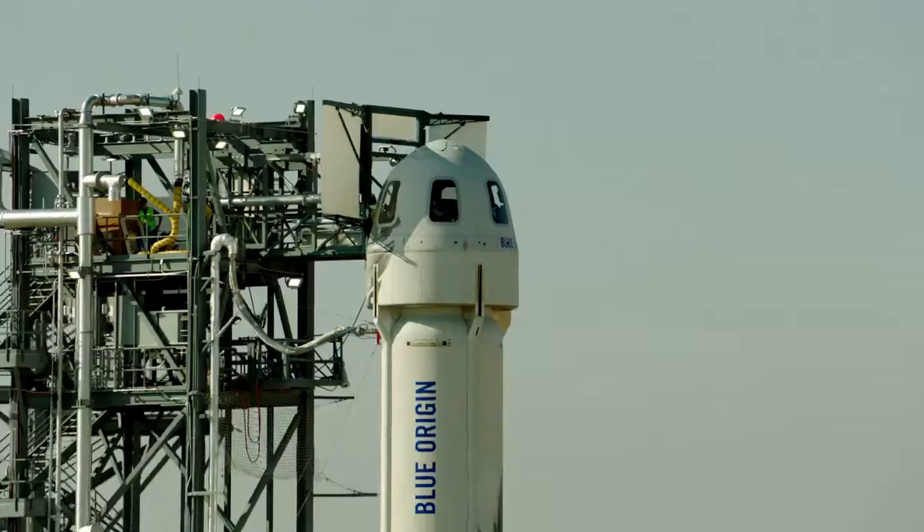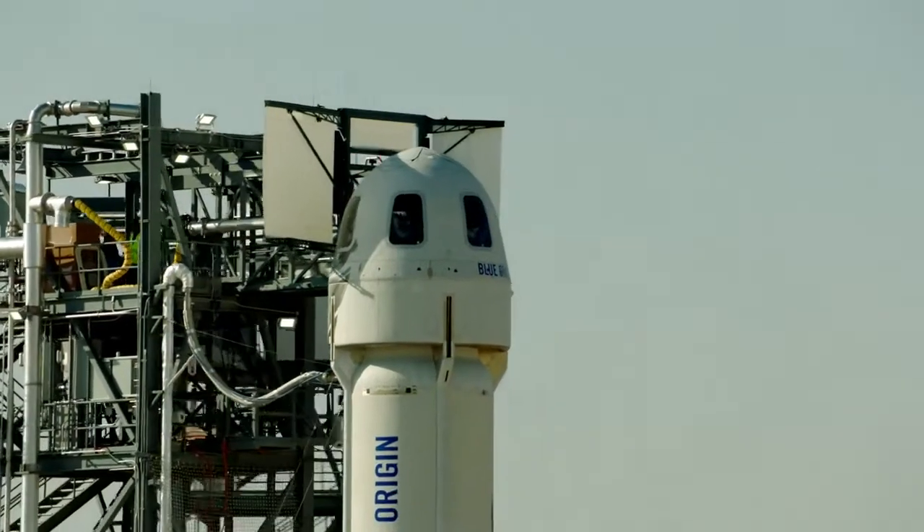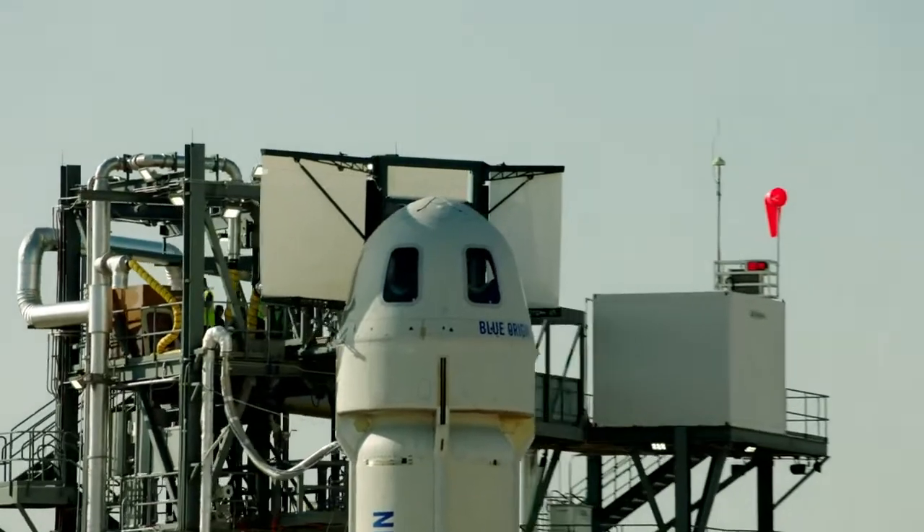The capsule has an escape system designed in case there is something wrong detected on the propulsion module, to get the astronauts away to safety.